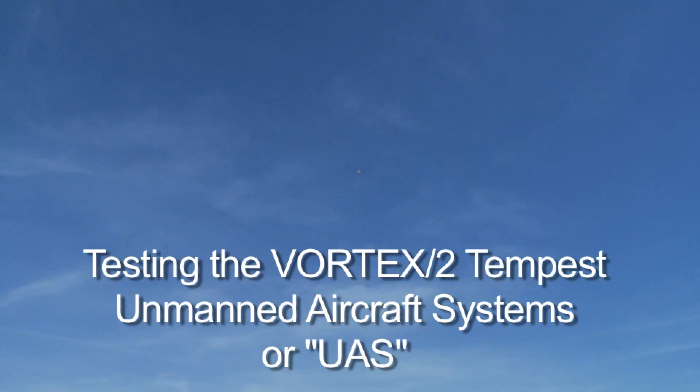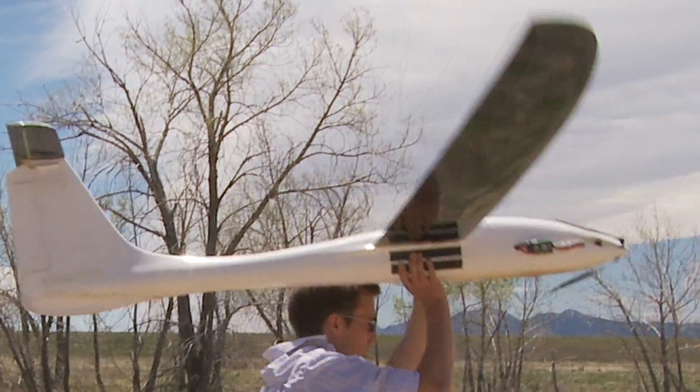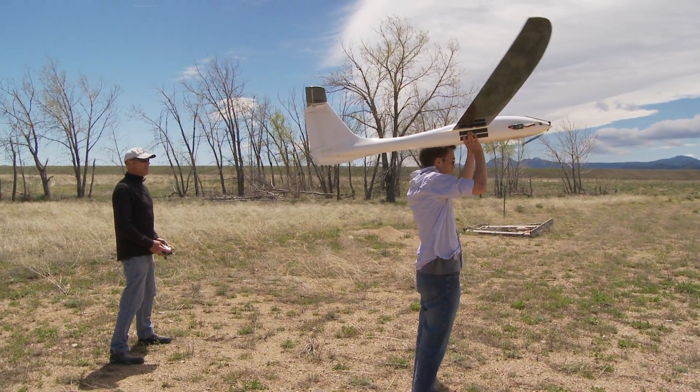We have multiple goals or objectives. The first is to demonstrate the feasibility of using a small, inexpensive, unmanned aircraft to fly beneath various parts of the developing storm.